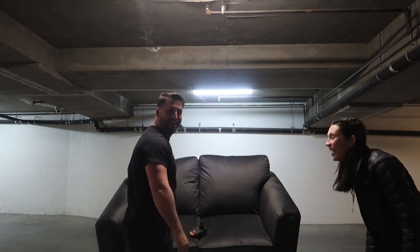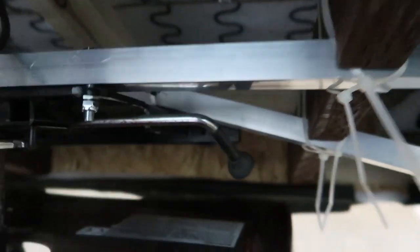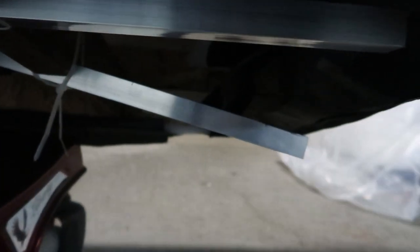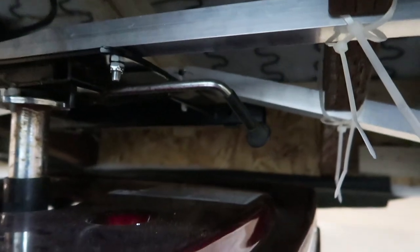Oh no. What happened? Oh no. The whole metal bar bent and snapped. That was really not the part that I was expecting to give out.